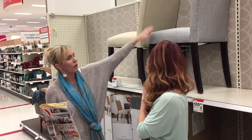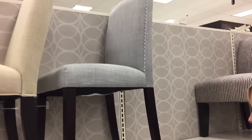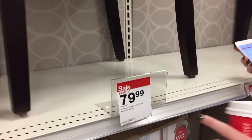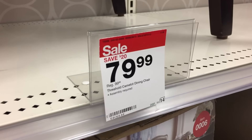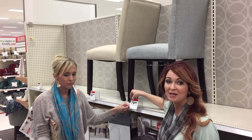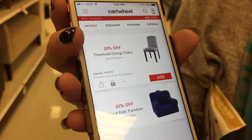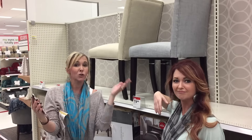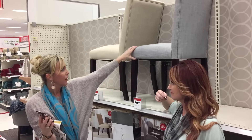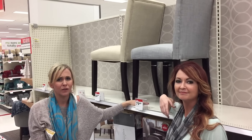Amanda has cooked up one deal idea to get you thinking — there are lots of different scenarios. This chair is super cute. It was regularly priced at $99.99 and is currently on sale for $79.99. There is a 20% off Cartwheel, and after using that Cartwheel you can use that $10 off $50 to take it down to $53.99. So almost 50% off — and it is a cute chair! There's so much stuff you could score in this section.